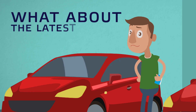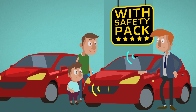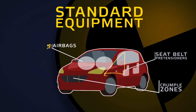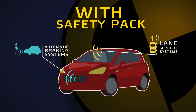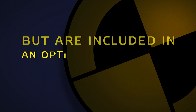But what about the latest safety innovations? These new systems based on detection sensors may help you avoid a crash, save your life and the lives of the ones you love. They include features such as automatic braking for cars and pedestrians, lane support systems and much more. In many cases, these new systems are not fitted as standard but are included in an optional safety pack.